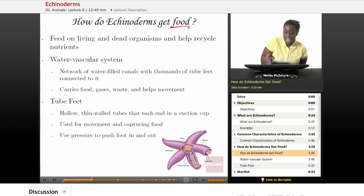Now let's talk about how Echinoderms eat. They feed on living and dead organisms, and they help to recycle the nutrients in the ocean and ocean floor.